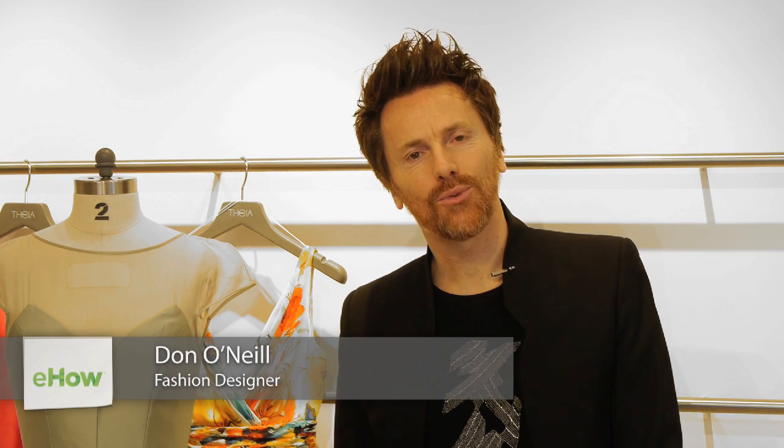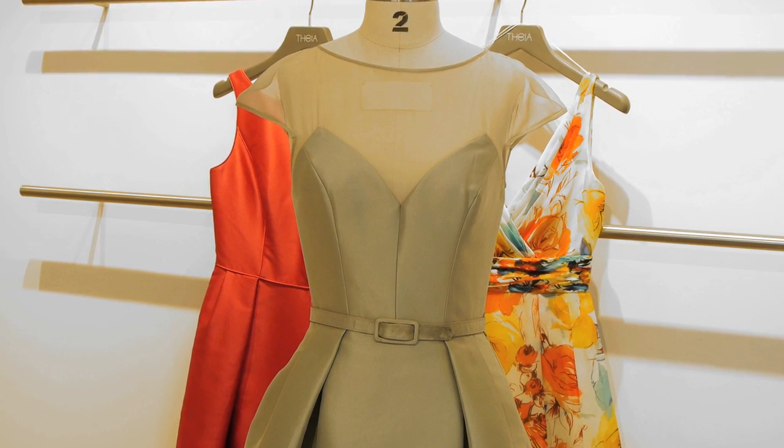Hi, my name is Don O'Neill. I am the creative director of Thea. Welcome to Thea Showroom, where today we will be discussing finding the perfect dress for your hourglass silhouette.